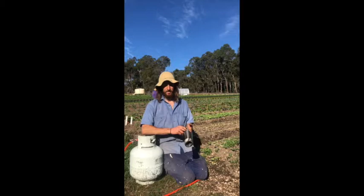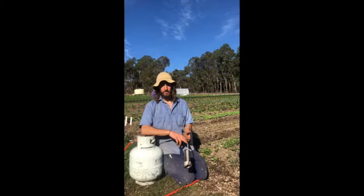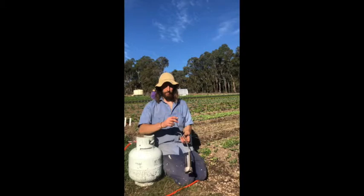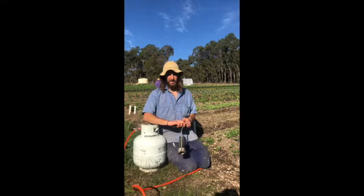We've used flame weeders at a couple of farms we worked at over east and we really liked them for our direct seeded crops. It lets us get a head start on weed pressure — especially important because we've just opened up new ground and the weed pressure is really high. We hit those weeds when they're very small at the cotyledon stage, which means we do less work and end up with better, healthier, more resilient crops.